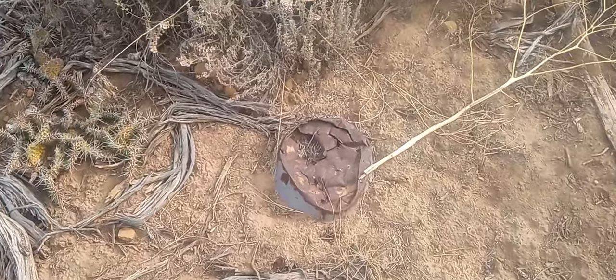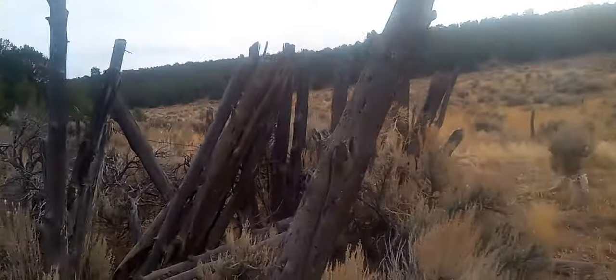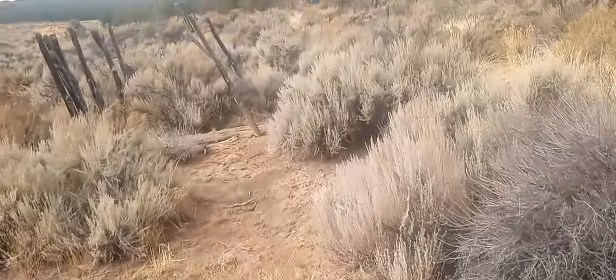Old rusty pail. And y'all, the reason why this stuff is able to last this long — in the Wild West days — is because this is a super dry area and it doesn't get much rain, so everything preserves for a long time.